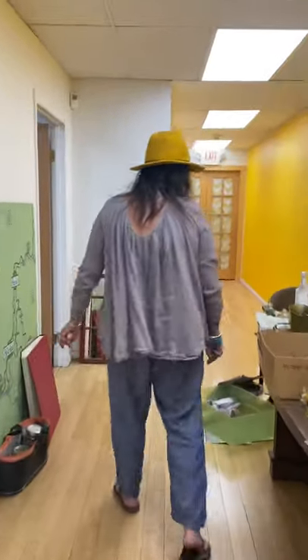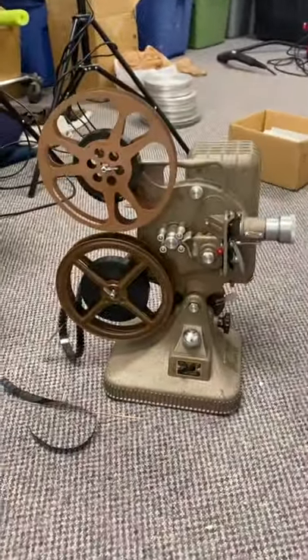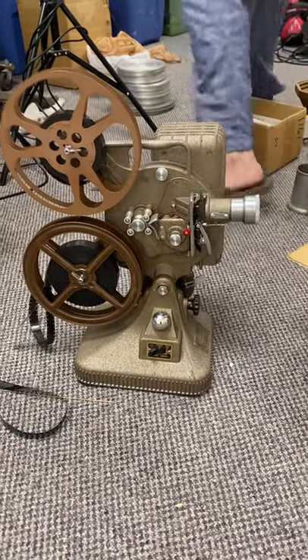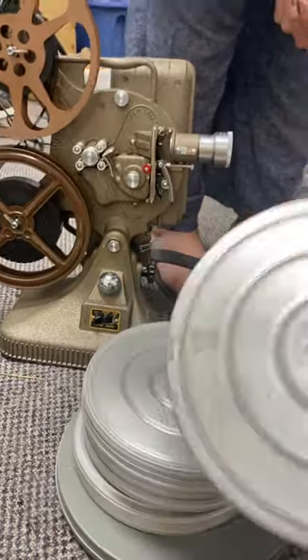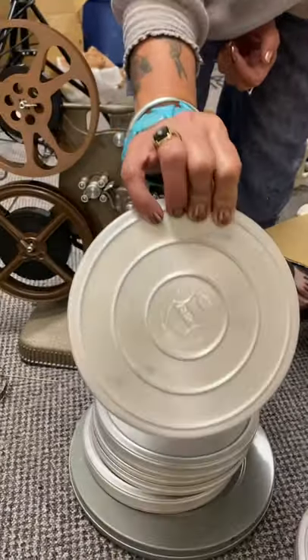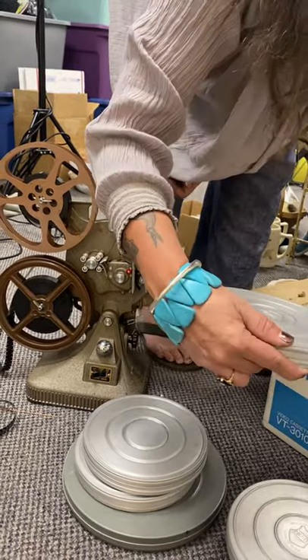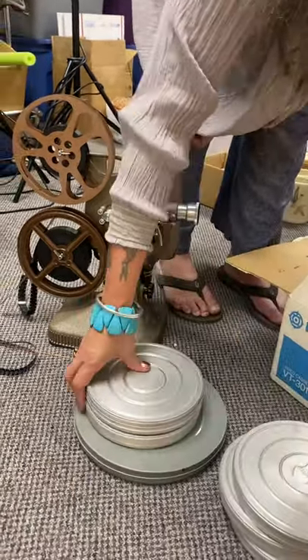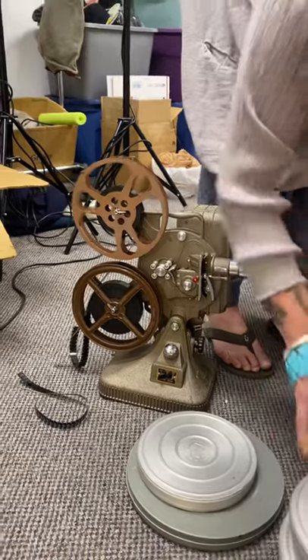Let's go in here real quick and just see what we have. Let's show them the projector — we picked up this 1940s projector too, and this is going to be for sale. And it has all of this film with it. The film labels say Egypt, Italy, France. Our home garden — maybe it's somebody famous, we don't know.